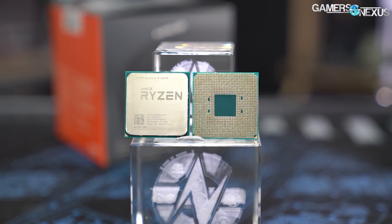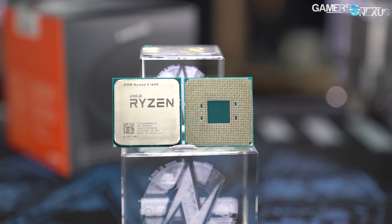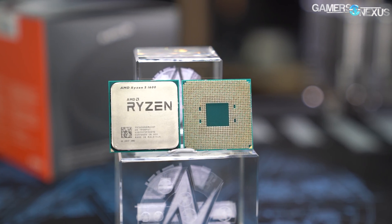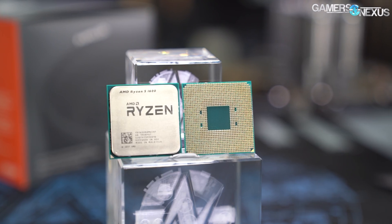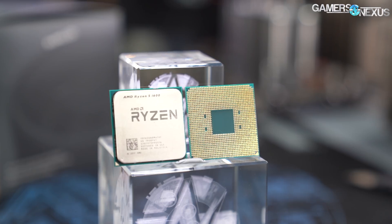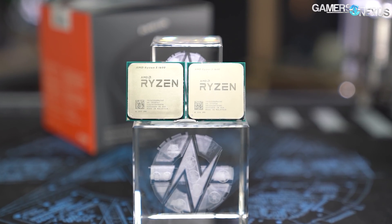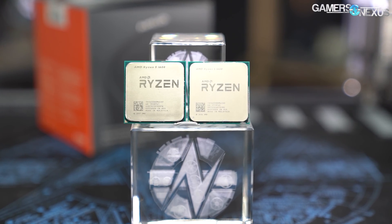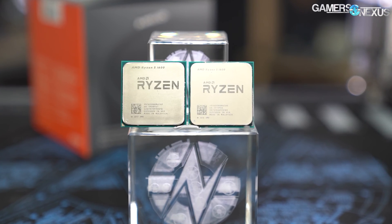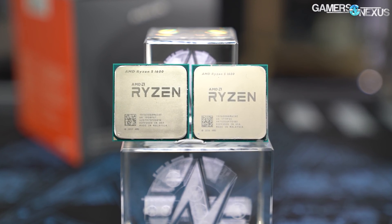We're going to skip the production benchmarks for this one — we're about to fly to CES so we're cutting it short, but also the results are all predictable. You've seen where the 1600AF falls compared to the 2600 now, so you can look at our other charts with the 2600 on it to figure out where things would align. Check our other reviews for all the synthetics if you want to see how it does in Blender, Premiere, Photoshop, or something else. Otherwise, we've gotten you all the gaming numbers and the frequency numbers, and that's what really matters here.